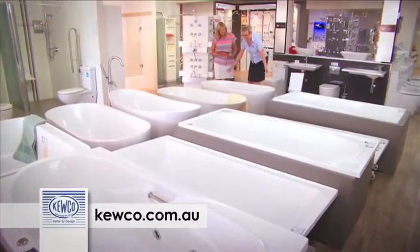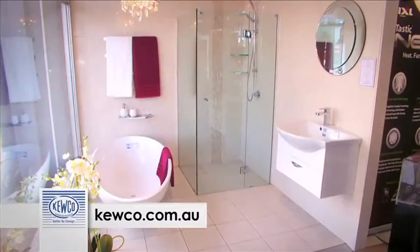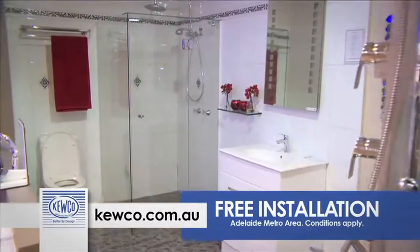Come in for ideas and talk to the experts at Cuco. They're a family business that's served Adelaide for over 60 years. Oh, and there's always the famous tailor-made Cuco shower screens, and they'll install them for free.